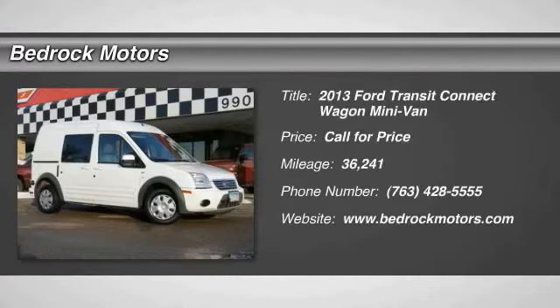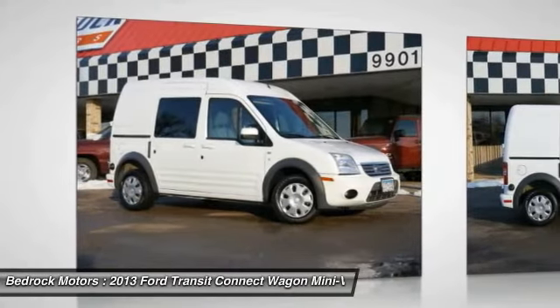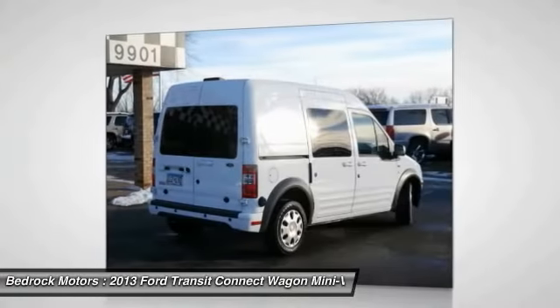The 2013 Transit Connect Wagon. The Ford Transit Connect Wagon is working to fill the niche for business and cargo management for deliveries. This 2010 North American Truck of the Year definitely needs a second look.